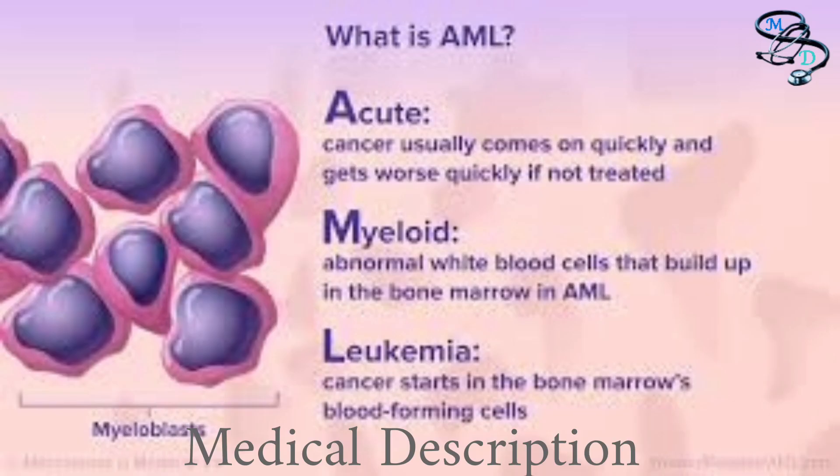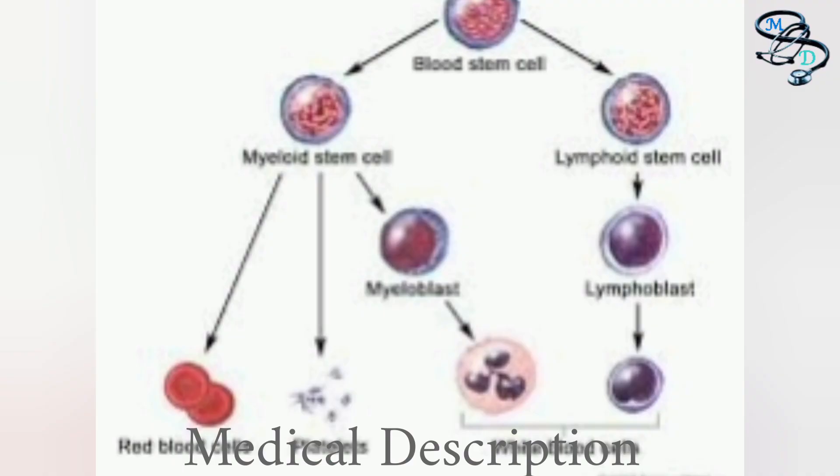The third post-PV condition is acute myeloid leukemia, or AML. About three percent of polycythemia vera cases may progress to AML over the course of about 10 years from diagnosis. Acute myeloid leukemia is an aggressive blood cancer that begins in the bone marrow and quickly moves into the bloodstream, where it can spread to other body systems. AML requires more urgent treatment than chronic leukemia but has a high survival rate, accounting for less than two percent of all cancer deaths.